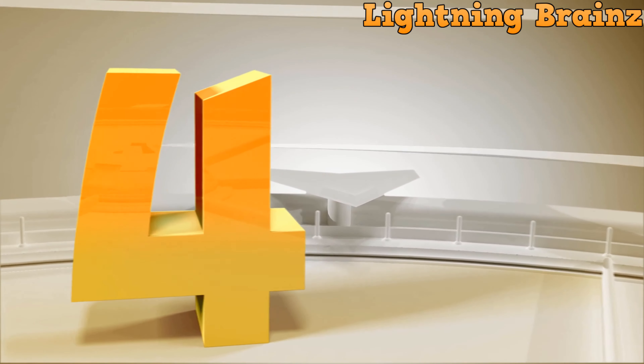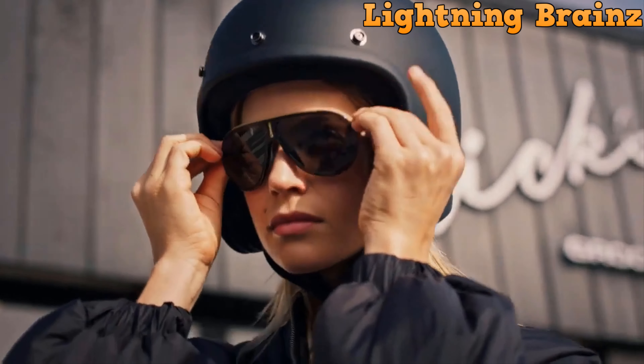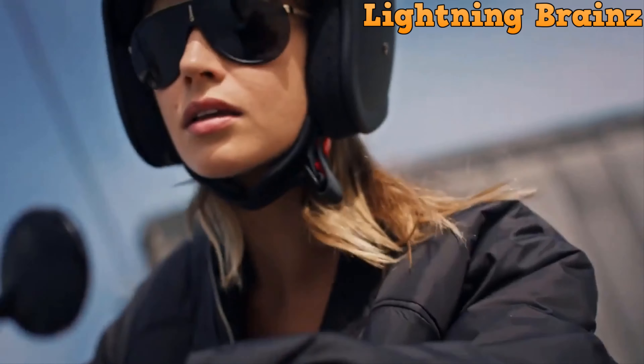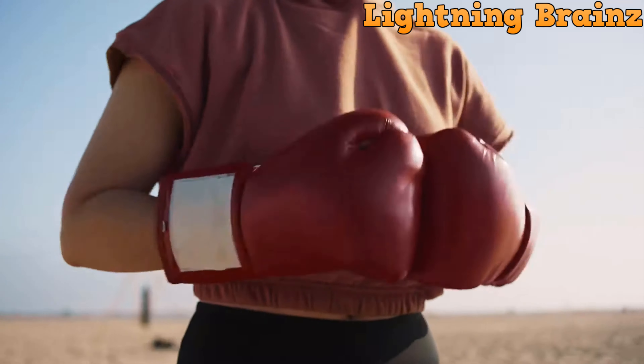Number 4: Carrera. The Carrera smart glasses redefine wearable technology with their integration of Alexa, offering hands-free access to music, calls, and smart home controls. These sleek glasses feature open-ear audio technology, directing sound to your ears without covering them, ensuring a discreet listening experience while minimizing disturbance to those around you.